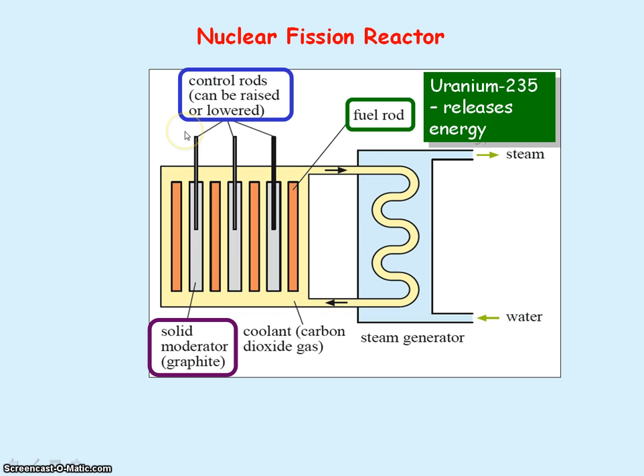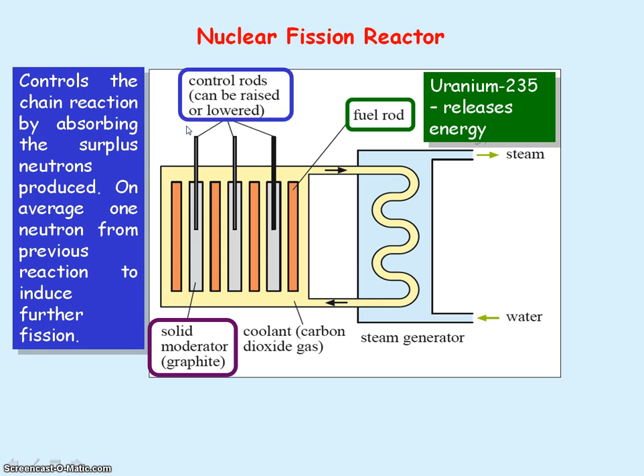You next have the control rods, which are made out of boron. These control the chain reaction by absorbing any extra neutrons that are produced. Because on average, for a controlled chain reaction, you want one neutron from a previous fission reaction to induce further fission.